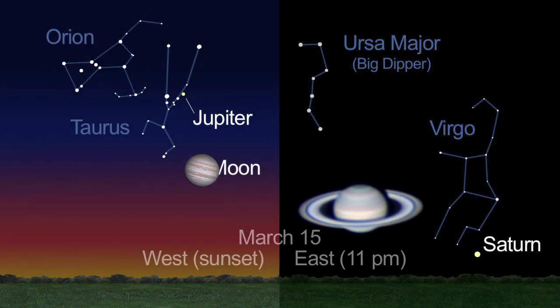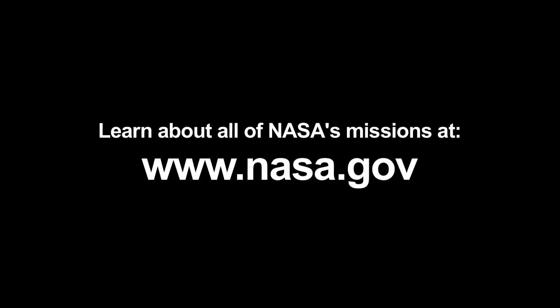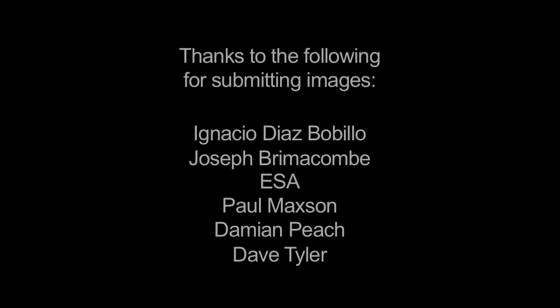This month, Jupiter is still high in the sky at dusk, and Saturn rises in the late evening. To learn about all of NASA's missions, visit www.nasa.gov. That's all for this month. I'm Jane Houston Jones.